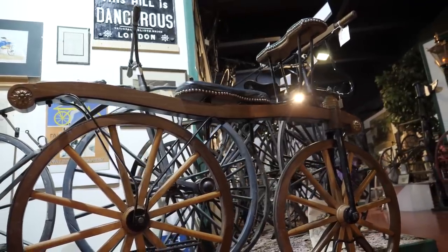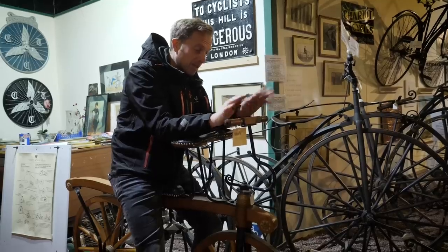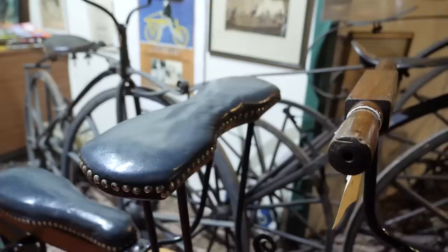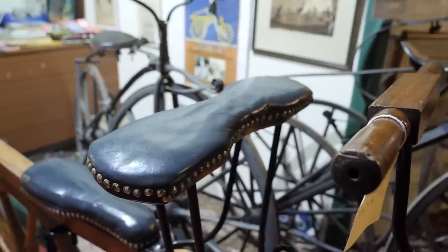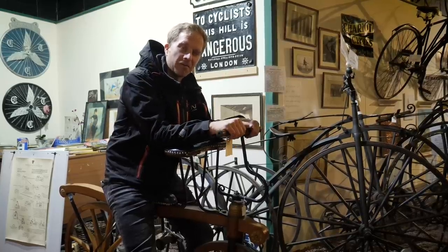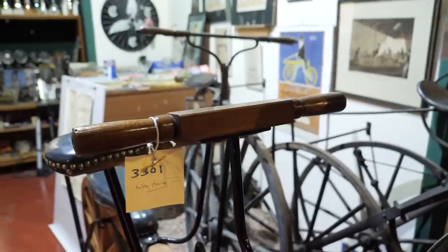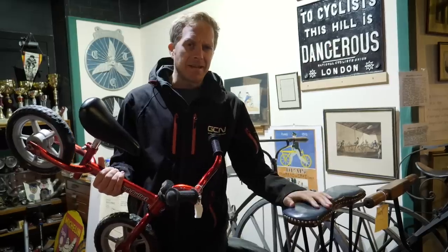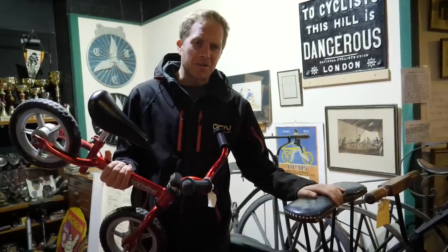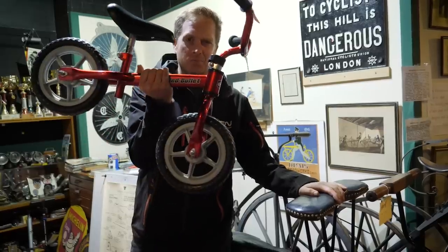But yes, this — the hobby horse, the Draisienne. This one is a modern remake by Johnsons of London. A wooden frame, iron tires, and the forearm rest here was used exactly for that — so you could rest and catch up on current affairs with your other Industrial Revolution friends. I guess it's easiest explained as the hobby horse — a balance bike, but for adults — just like this one for kids.